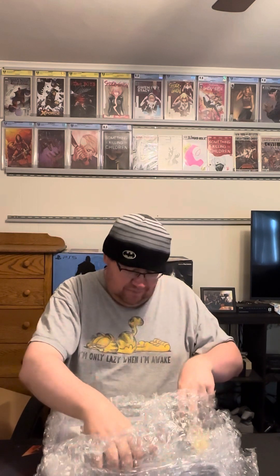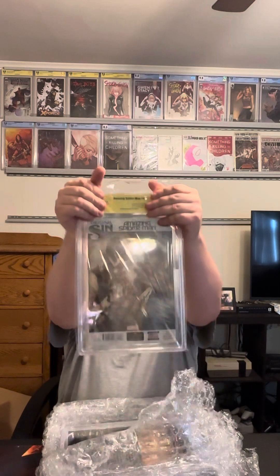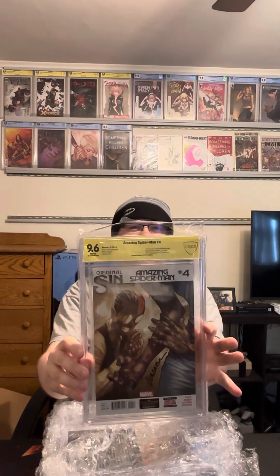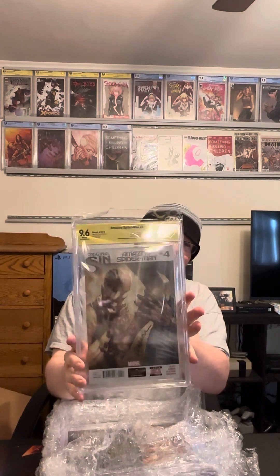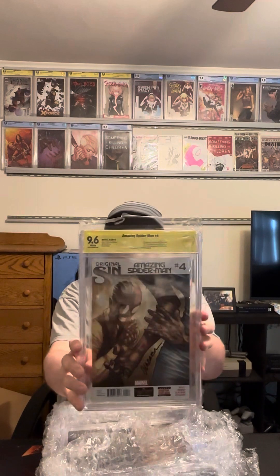Next we have one of our first of two autographs. One of them was Amazing Spider-Man number four or five, which is the first appearance of Silk. The other one was Frey number one. This one is Amazing Spider-Man — a big one. I guessed a 9.4. It's a white cover, tough to guess. We got a 9.6 — super satisfied! It is certified, signed by Victor Alizaba. That is the first appearance and origin of Cindy Moon as Silk. Really excited about that one.